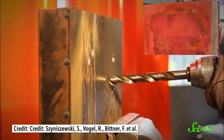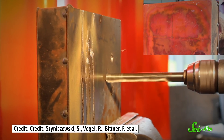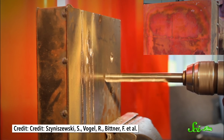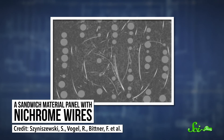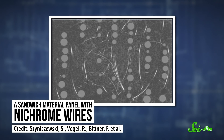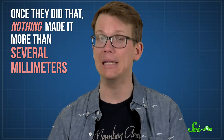The researchers also tried a power drill and a water jet cutter with similar results — as long as the cutting implement hit a ceramic sphere, it was stopped in its tracks. To make Proteus even tougher, the team tried adding short nichrome wires, which helped improve the tensile strength of the aluminum — its ability to withstand being stretched or pulled. Once they did that, nothing made it more than several millimeters in.